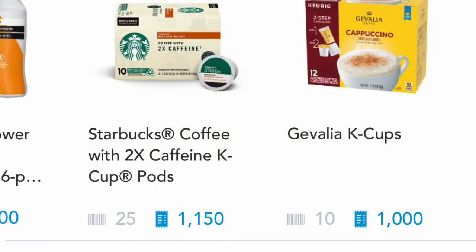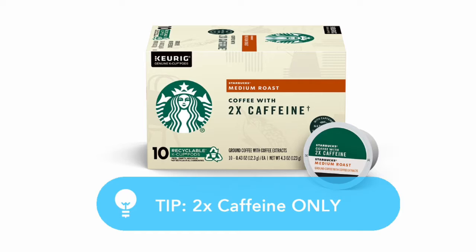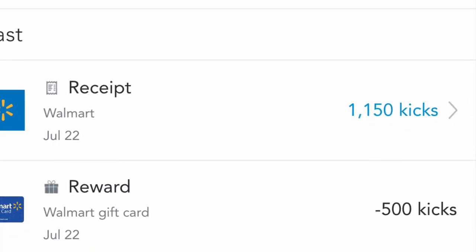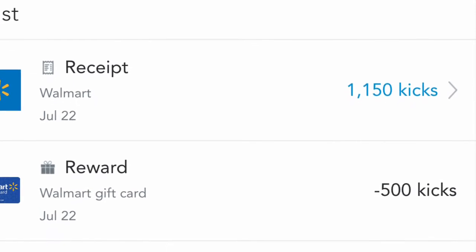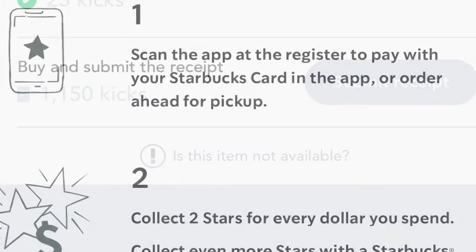You can also get a rebate on an app called Shopkick for 1,150 kicks, which is equivalent to $4.50, making this purchase free plus a $1 money maker. Shopkick is the only rebate app that gives you points just for walking inside the store. If you don't have an account with Shopkick already, please click the link in my description box so you can start saving today.